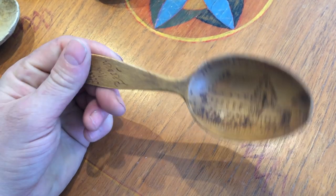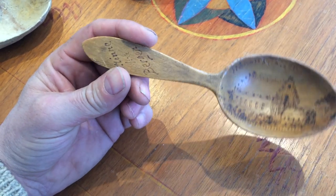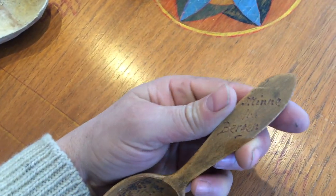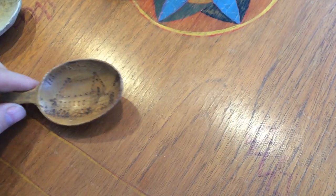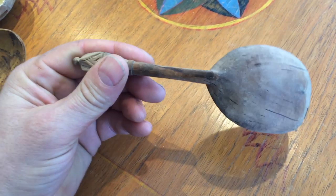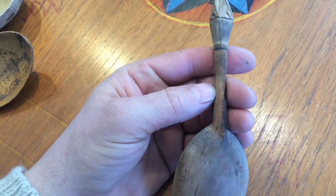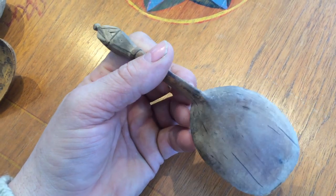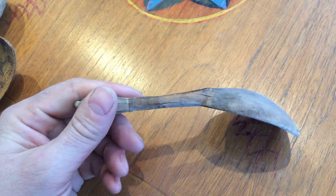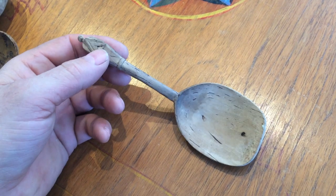Jumble sale find. Souvenir from Bergen — it says 'Minne fra Bergen', meaning 'memory from Bergen'. Quite often, traditionally, these spoons are made out of juniper. But birch in Scandinavia grows very slowly, so birch works all right too. This is an old one — actually from an antique shop. It's had a lot of use; it's been worn down.